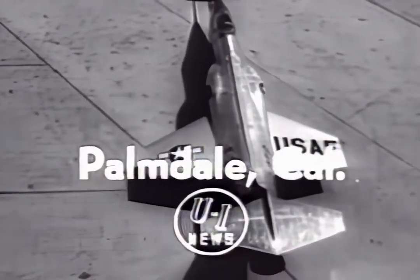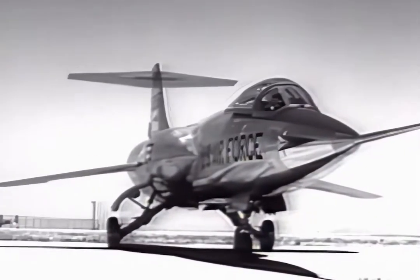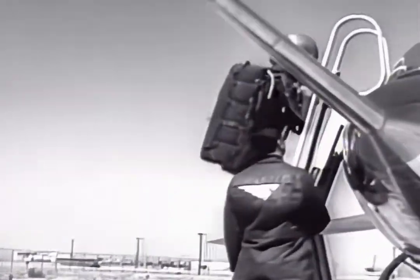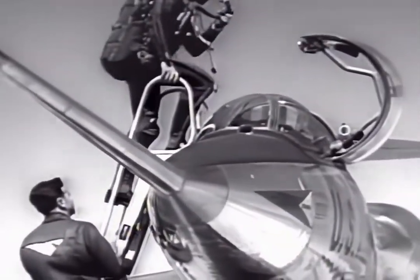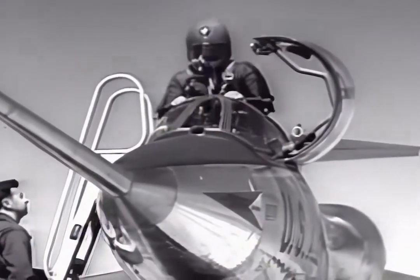First look at the Starfighter, newest member of the Air Force's Century Series of advanced supersonic combat planes. This is the F-104, powered by a new and more powerful jet engine. The lance-like craft has other new features, among them the first downward ejection seat system for a production jet fighter.